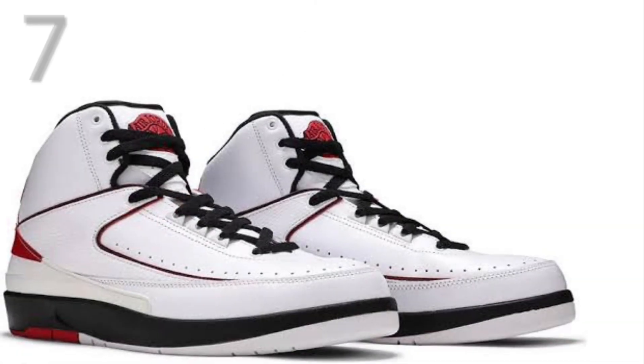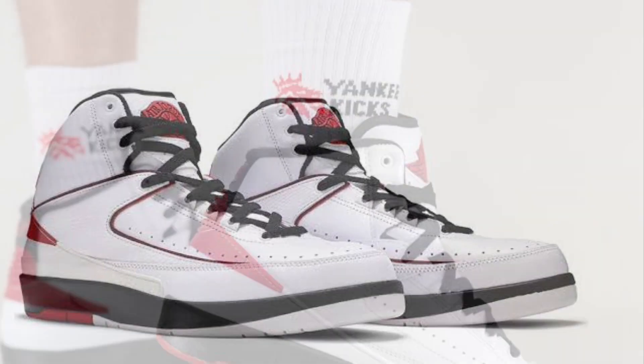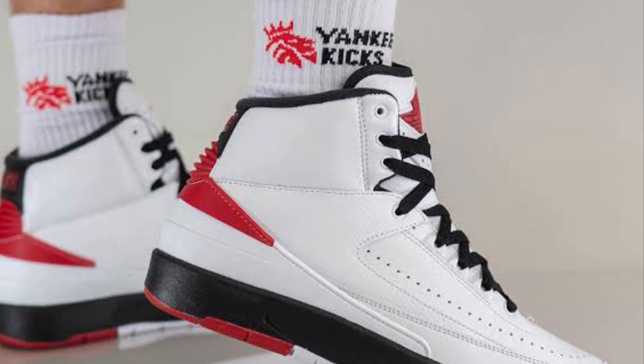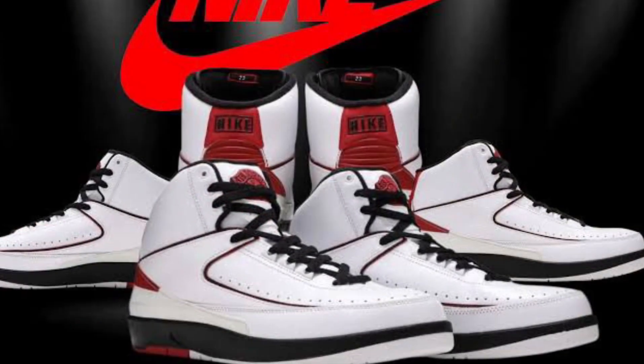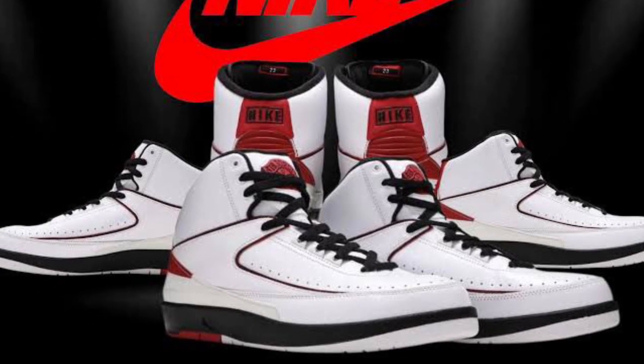At number 7 we have the Air Jordan 2 Chicagos. I know these only dropped like a day ago depending on when I dropped this video, but these are just such a clean colorway. Again, Chicago — they could copy and paste this colorway on every single Jordan and I would buy it. That's how much I love this colorway — it's just so clean.